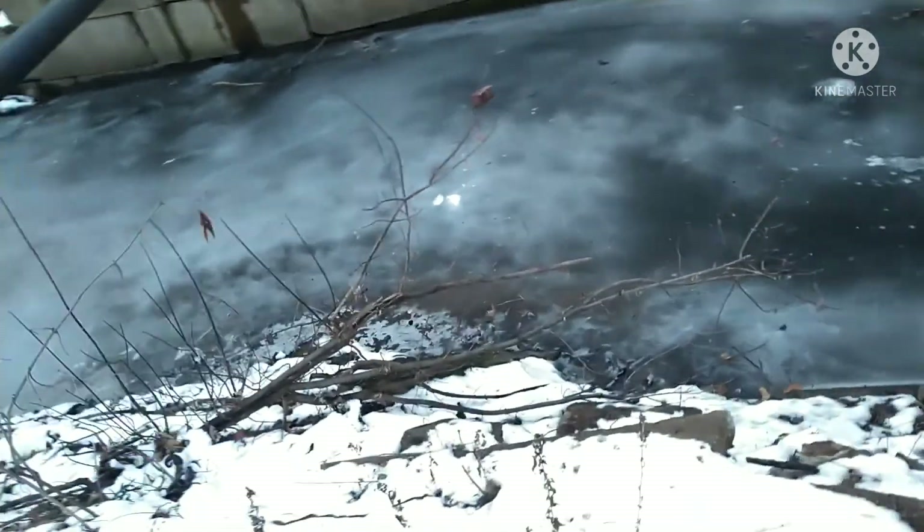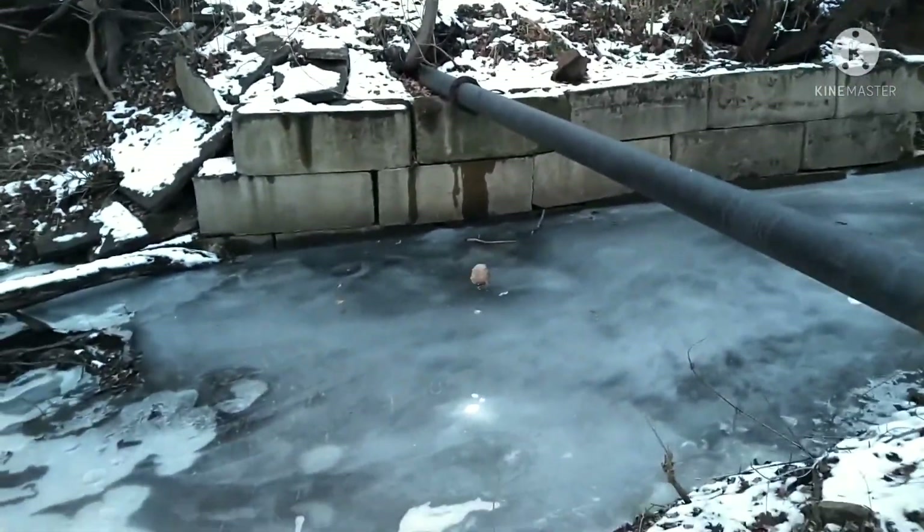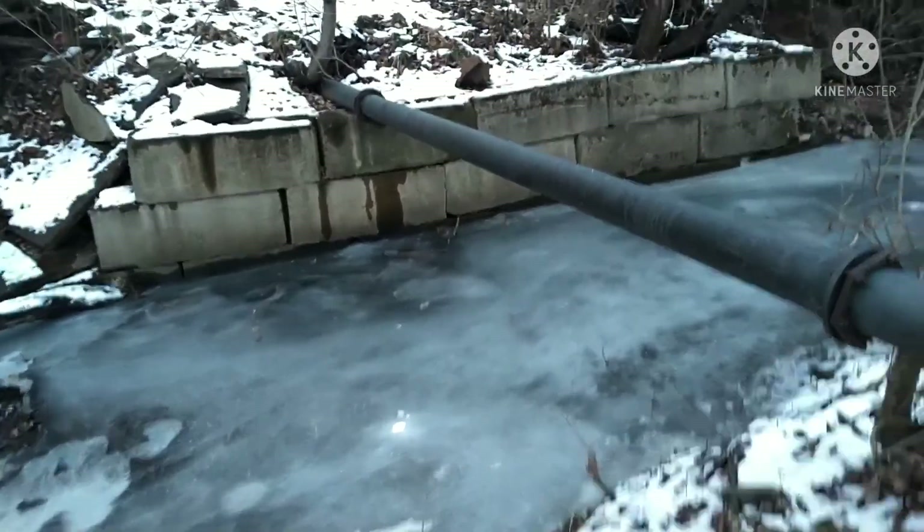I couldn't believe that. So I thought, you know what, I gotta get a bigger rock. So I picked this rock up and threw it on there to see what happens — I thought it would go through. No, it didn't. I couldn't believe it.